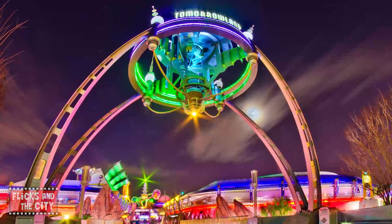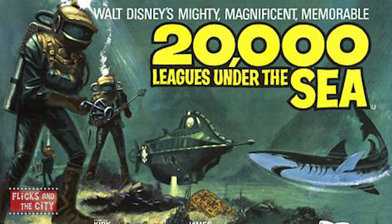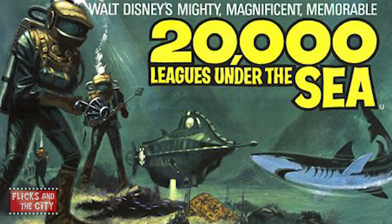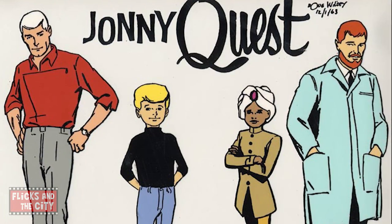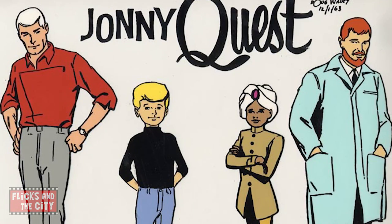When Tomorrowland opened, it had on show the sets of the Nautilus from Disney's live-action sci-fi movie, 20,000 Leagues Under the Sea, released in 1954 and based on Jules Verne's 19th-century novel. And if you look carefully, you can see a 1965 vinyl record of Johnny Quest in 20,000 Leagues Under the Sea in The Blast from the Past store. There are also some Johnny Quest collectibles, including a Quest World cybercopter. Johnny Quest was an animated sci-fi series from Hanna-Barbera that started in the mid-60s and followed a boy's adventures with his scientist father.